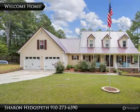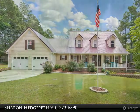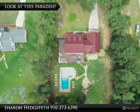Check out this immaculate two-story home located on a 1.07-acre lot. Covered front porch leads to a wrap-around deck with a 2017 metal roof.